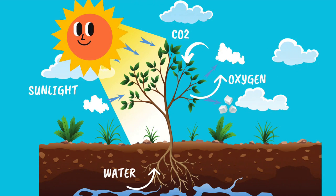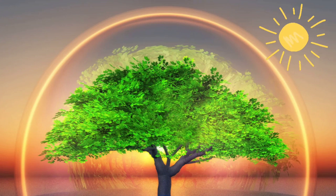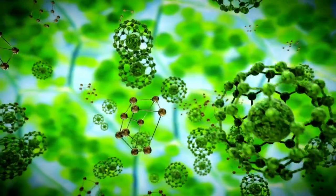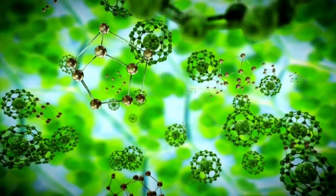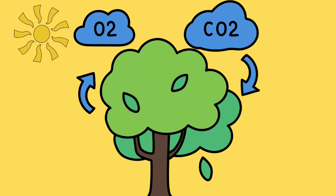So what is photosynthesis? Well, it's like magic that happens in plants. Plants are like superheroes. Leaves of green plants have a special substance called chlorophyll, which is like their secret power. They use this powerful chlorophyll to turn sunlight, water, and carbon dioxide into something super important: oxygen and food for themselves.